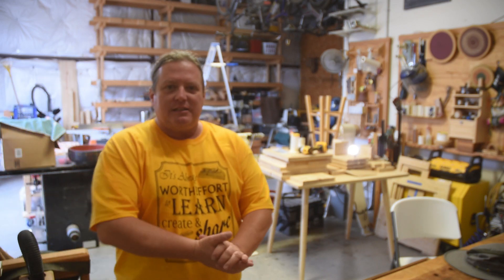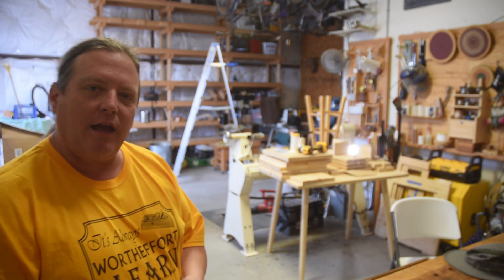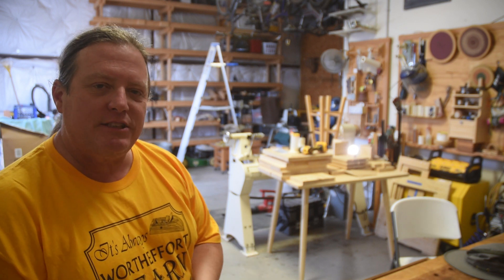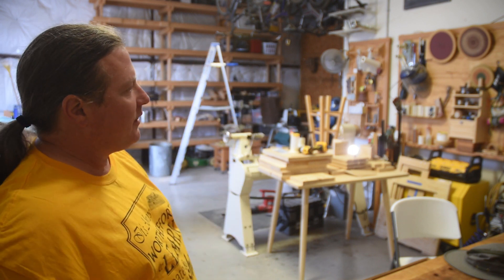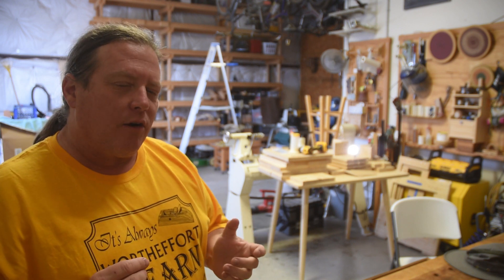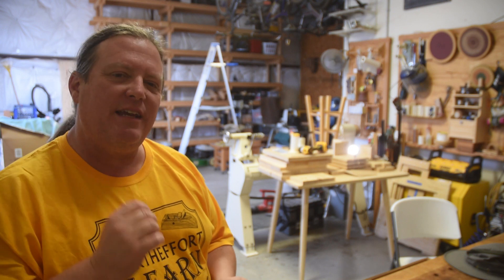So check it out! Kind of the end of another chapter here at Worth the Effort Woodworking. I've been slowly moving all my lumber and my drying blanks over to the new shop. And later this afternoon, I'll begin disassembling all the racks and stuff like that. And I was thinking while I was doing that, that in the last 20 years, I believe I've moved shops 15 times.